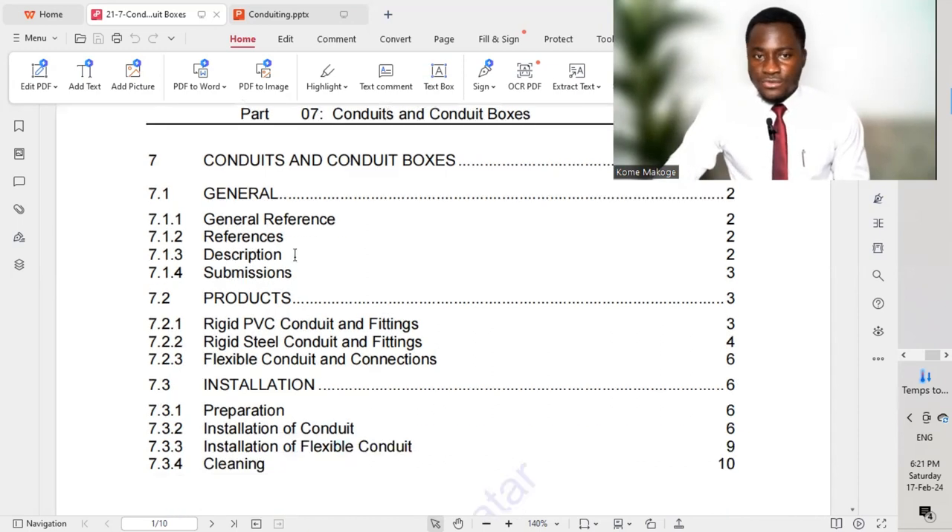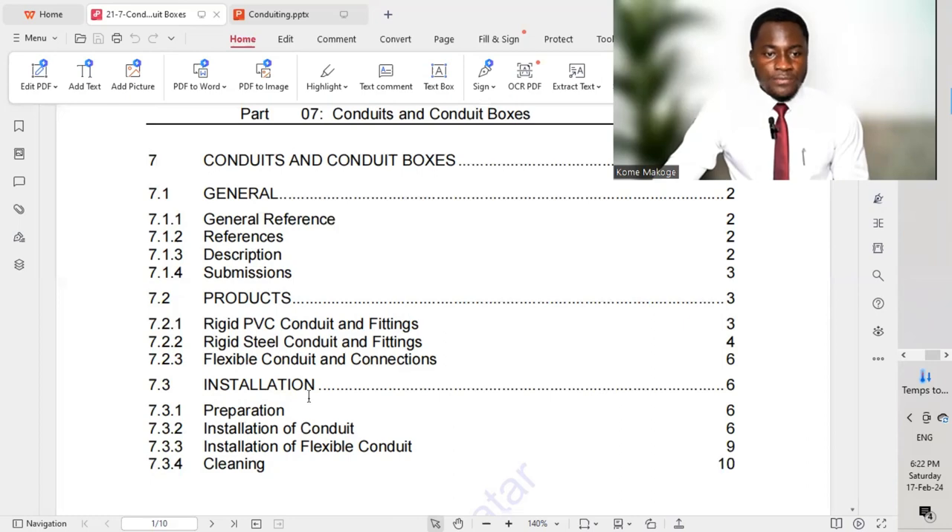We'll go through the table of contents, starting with Part 7.1 General — covering general references, descriptions, and submissions — and then the different products: rigid PVC conduits and fittings, rigid steel conduit and fittings, and flexible conduit and connections. Then we have installation: preparation, installation of conduit, installation of flexible conduit, and cleaning.